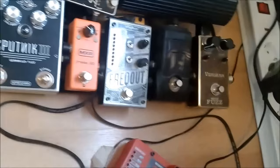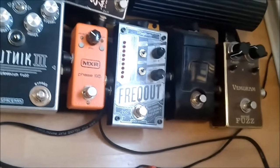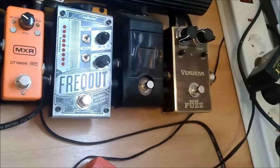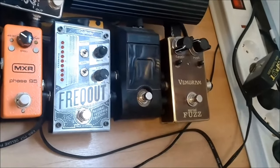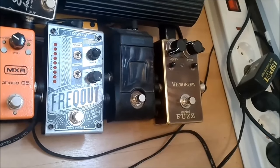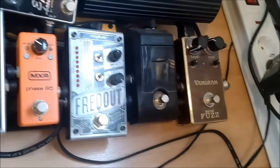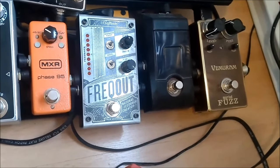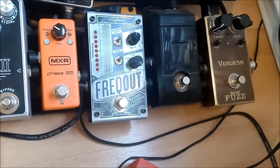And from the Lele Sunday Driver we go to the Vemdurum Myriad Fuzz — the Smalls signature pedal. Great fuzz. And from there on to the Korg Pitch Black tuner. It's a decent tuner.